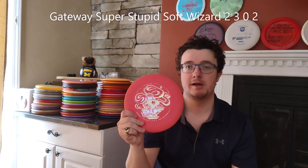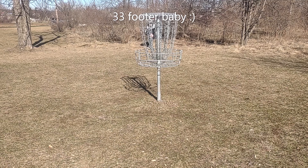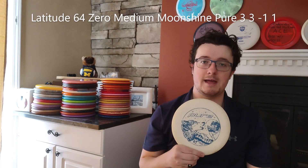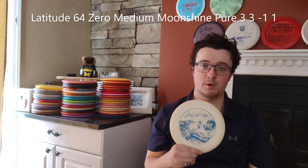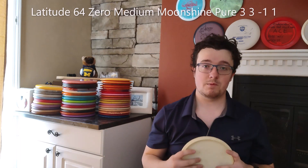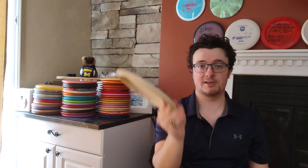I like to putt with the Gateway SSS Wizard. For an understable throwing putter, I will throw a Kristen Tatar Zero Medium Moonshine Pure. This plastic feels incredible — you could really putt with these, and I did for a while. But I love them to throw forehands that need to get to the left, or backhands that need to get right with a putter-type distance.